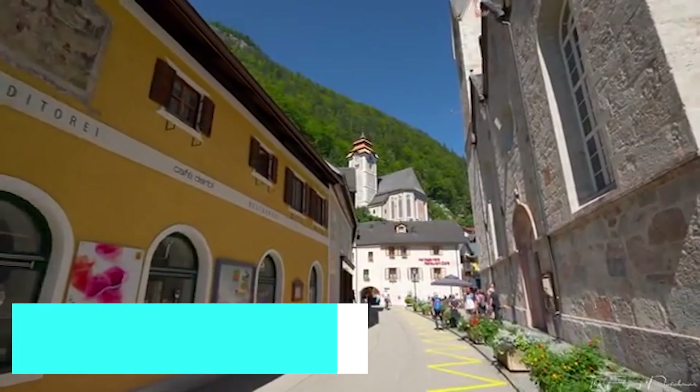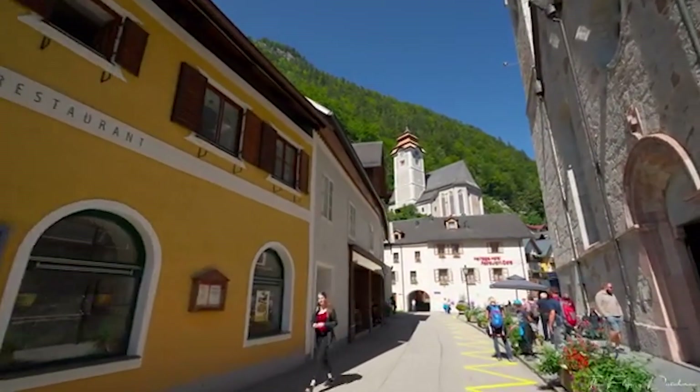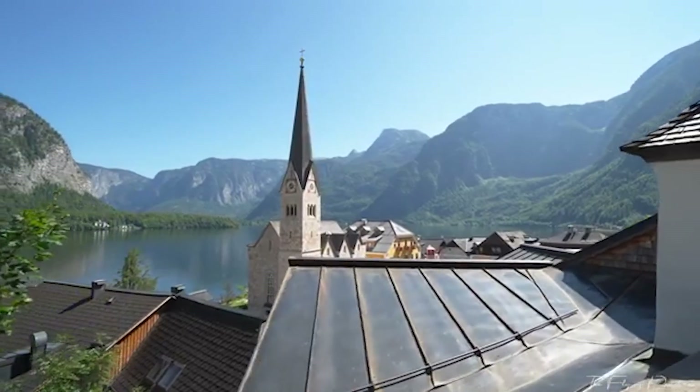Our adventure begins in the heart of Hallstatt's Old Town, a UNESCO World Heritage Site. Stroll through narrow cobblestone streets lined with charming, colorful houses and discover the village's rich history and culture.